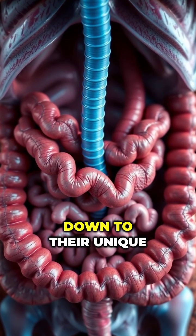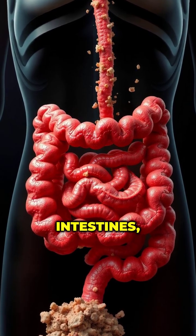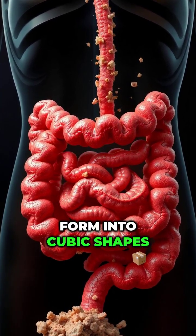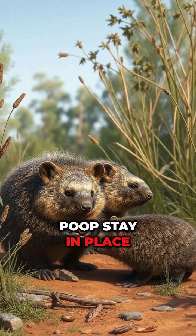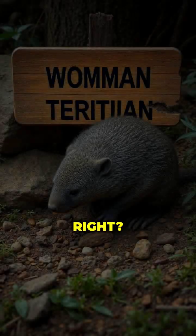This fascinating fact comes down to their unique digestive process. Wombats have long intestines, which allows the feces to dry out and form into cubic shapes as it passes through their system. The shape helps the poop stay in place and mark their territory without rolling away, which is pretty clever, right?